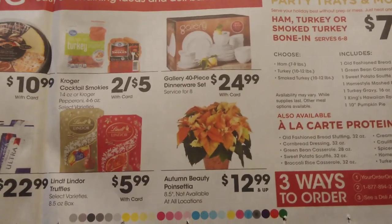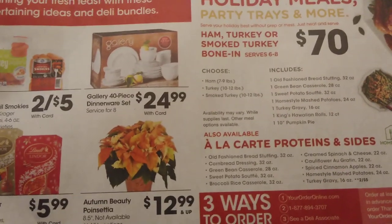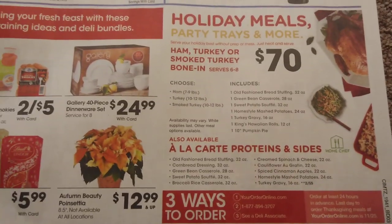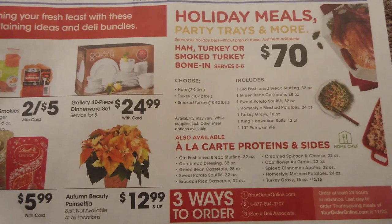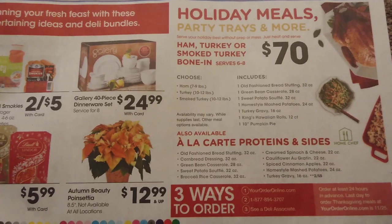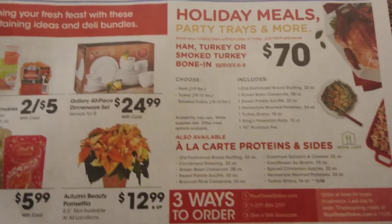We've got some dinnerware sets — if you're having family over you might want nice dinnerware. There's also an Autumn Beauty poinsettia for $12.99. They also have holiday meals — let me know if you've ever ordered from them, if it's worth the $70 to have it all cooked for you or if you'd rather just cook yourself.